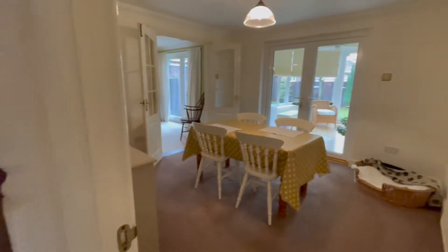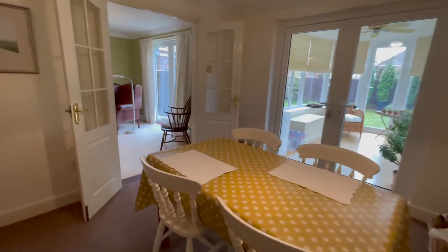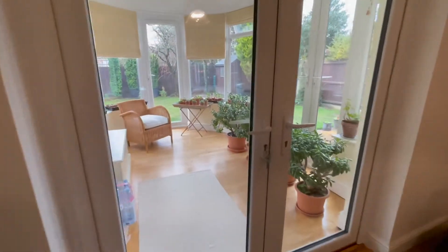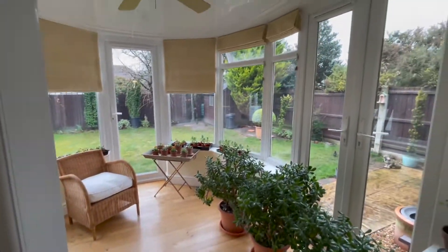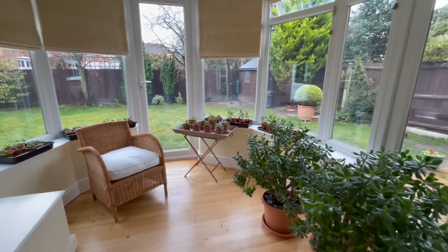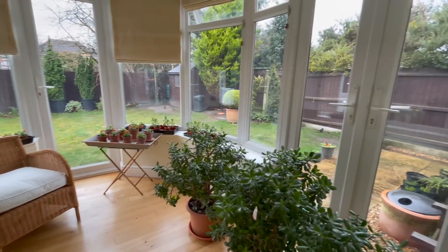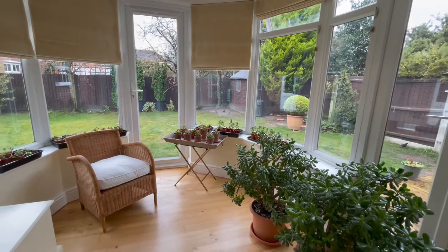Beyond here you have a comfortable dining space which can easily seat up to 10 people, and then through into this garden room with solid roof and ceiling fans, so it really can be used all year round. It's a generous space with wooden flooring and French style doors to the side patio and a further door to the rear.